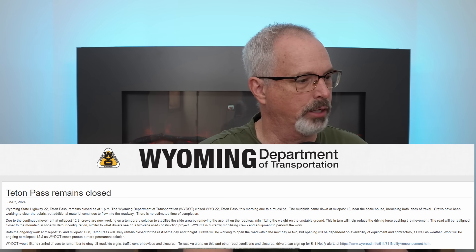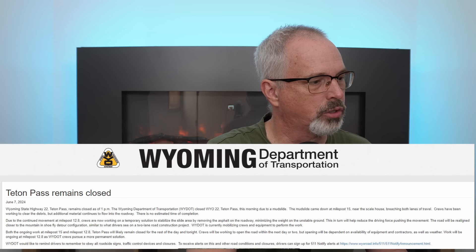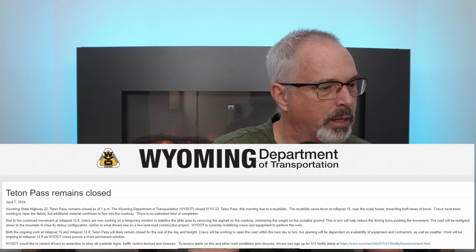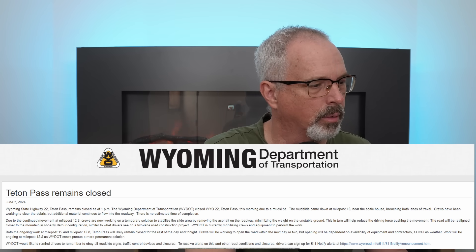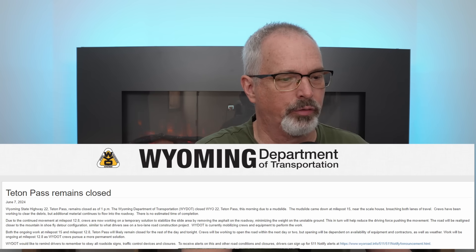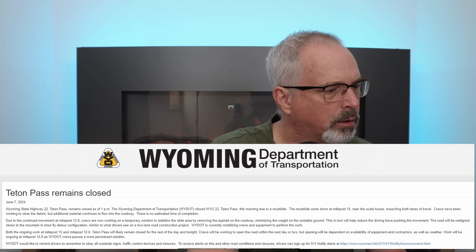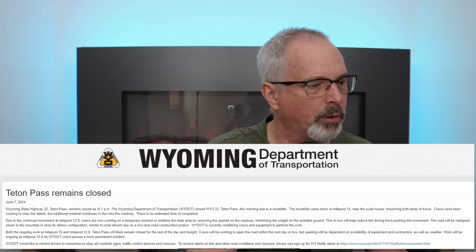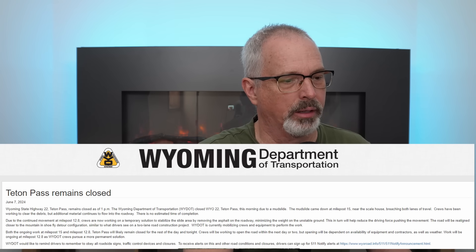I want to read some statements provided on the Wyoming Department of Transportation website. This is June 7th, Friday. Wyoming State Highway 22 Teton Pass remains closed as of 1 p.m. — keep in mind this section failed on Saturday June 8th. Teton Pass remains closed due to a mudslide at milepost 15, and crews have been working to clear the debris. Due to the continued movement at milepost 12.8, which is where the failure occurred, crews are working on a temporary solution to stabilize the slide area by removing the asphalt on the roadway, minimizing the weight on the unstable ground.